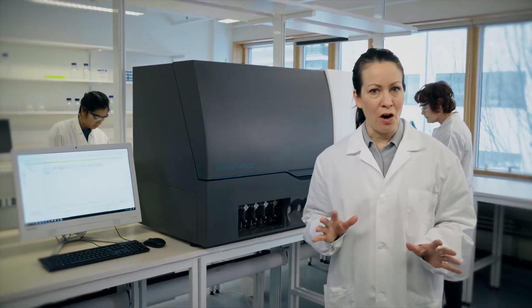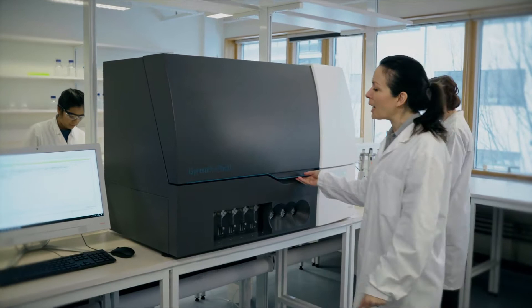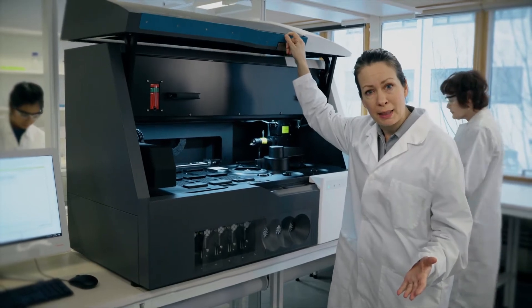It's no wonder most of the leading biopharmaceutical companies and CROs view Gyrolab as an essential immunoassay technology for preclinical, clinical, and bioprocess development. Using a highly automated 5CD system, this modern-day alternative to ELISA can process up to 10 times more samples a day, while at the same time increasing flexibility and putting you in control of the workflow.